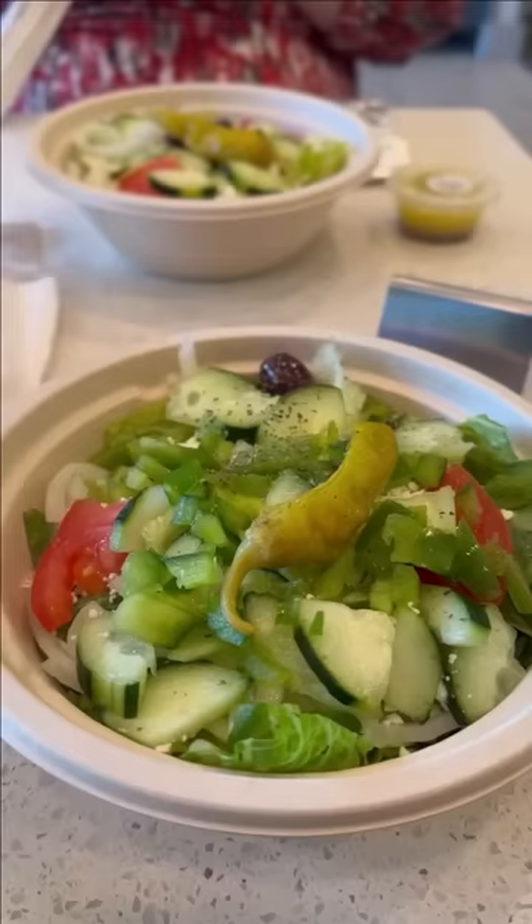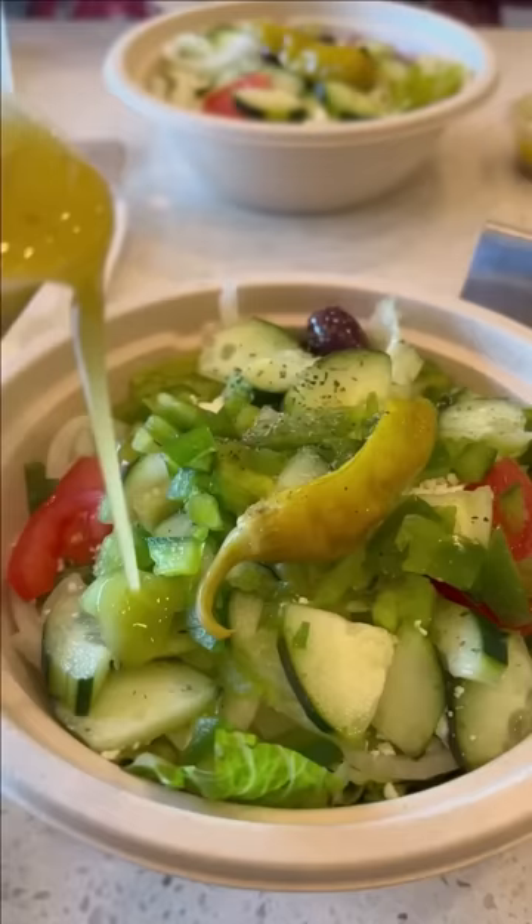I broke my fast with a Greek salad with cucumbers, bell peppers, tomatoes, pepperoncini peppers, and a house-made olive oil and vinegar dressing. It was really good.